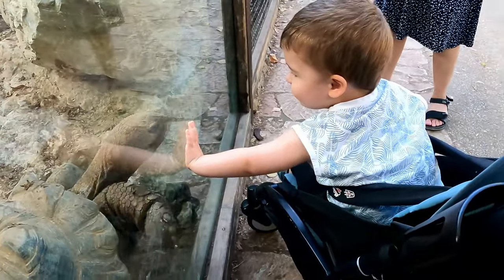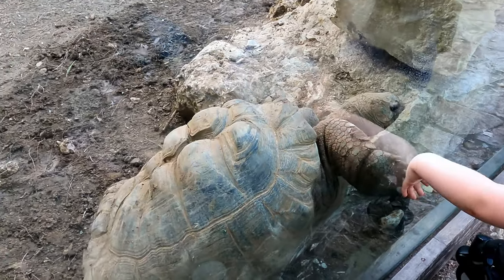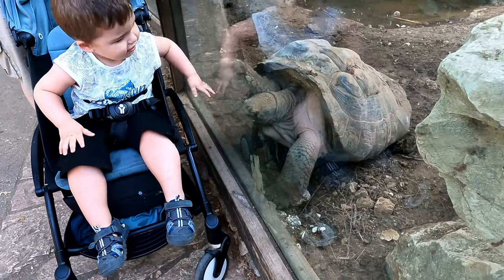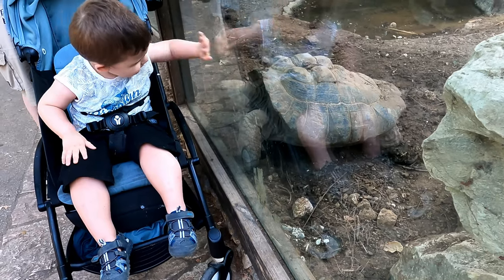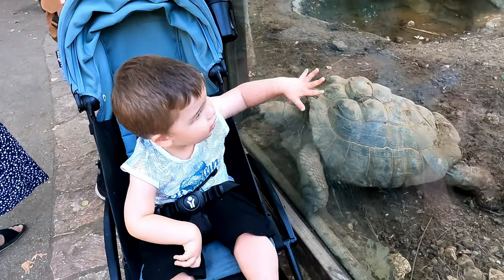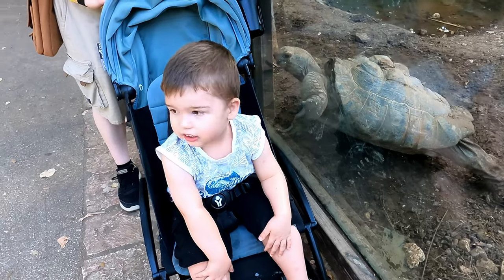My nephew had quite a great time and even bonded with a turtle that responded to his hand as he tried to touch it through the glass. It was amazing to see that some of the animals seemed as curious about us as we are of them. The turtle tried repeatedly to give my nephew a high five. As for me, the fact that a lot of animals were behind glass was not an ideal situation as a photographer, as it does not make for great photography — but I tried to make the most of it.